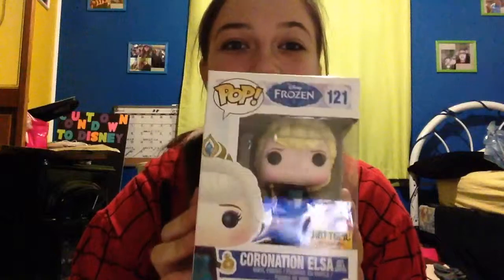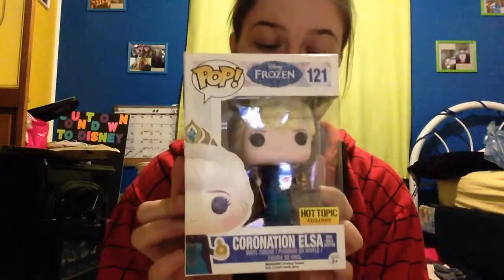So this is the Coronation Elsa — Hot Topic exclusive — where she's holding the scepter. It's from when she's being crowned queen in Arendelle. The one thing I really like about this is that when you're watching the movie she's facing towards you, and with this Funko Pop each little object is actually the one from the movie, and that is awesome. That is definitely one of the best things ever.